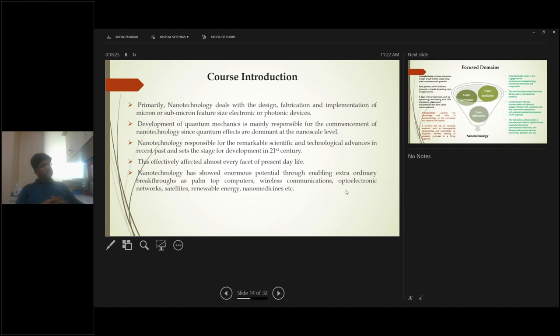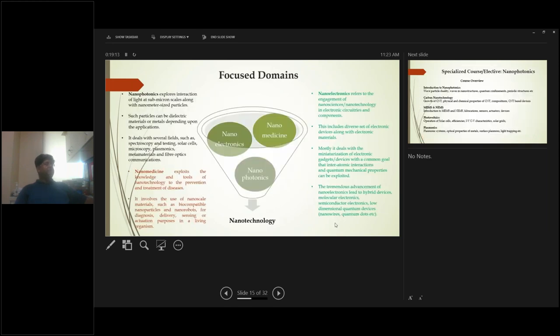Our nanotechnology course at Mahindra University primarily deals with the design, fabrication, and implementation of micron and sub-micron electronic and photonic devices. Quantum mechanics is the most fundamental theory behind this field, which has developed rapidly over the last 30–40 years and will dominate this century. It has affected all facets of life — wireless communication, computers, connected networks, satellites, and nanomedicine. In our course, we are going to focus broadly on three domains: nanoelectronics, nanomedicine, and nanophotonics.